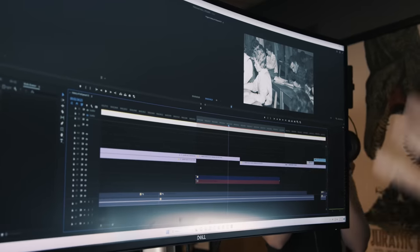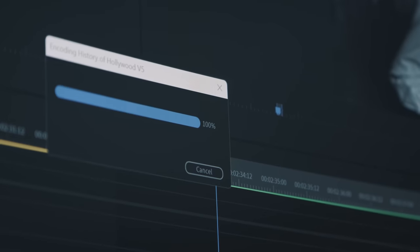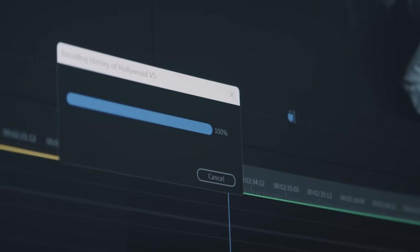Now I have Premiere open on both computers — same exact project on both. This is a 15-minute episode built out with all kinds of nested comps and effects. Hitting export on both at the same time. This one just hit 100% and is finishing, while this one still has over a minute left. And again, pointing out that my computer is a really beefy system, so the fact that this one is beating it by as much as it is, is really impressive.